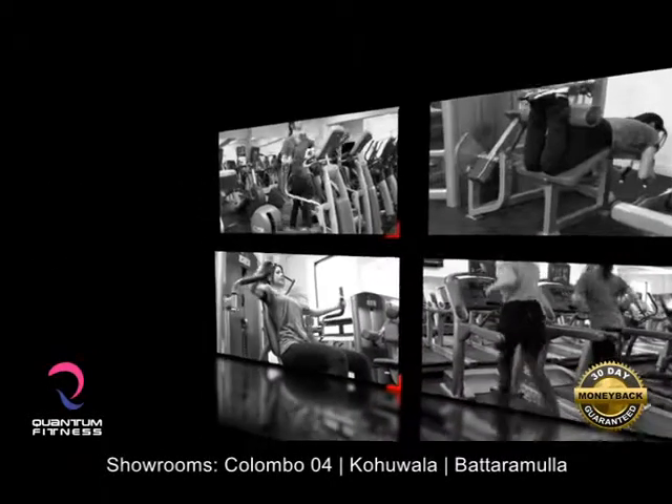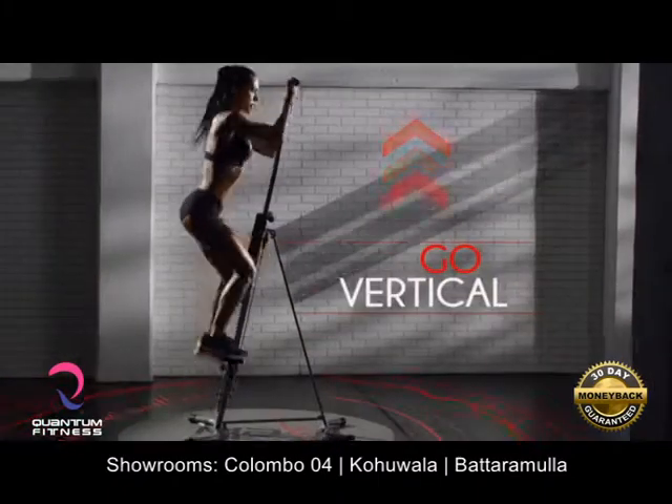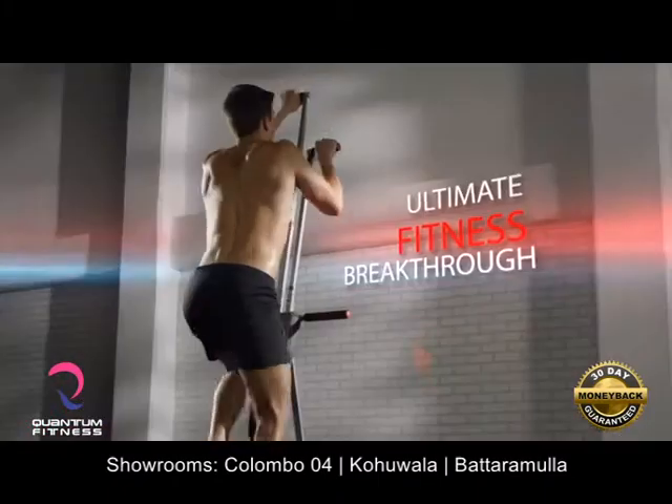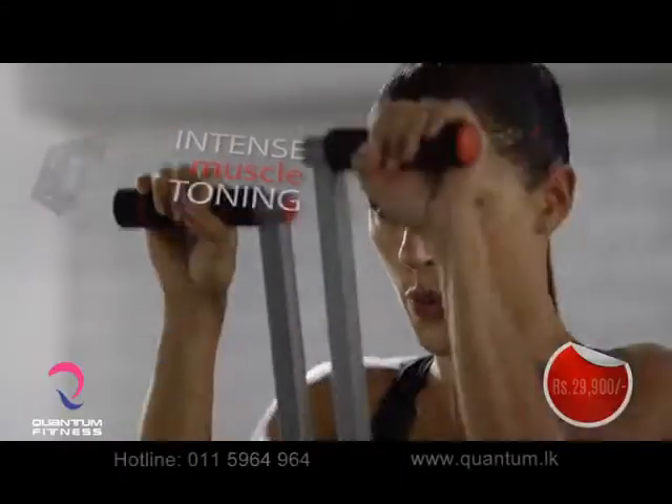If you're tired of doing hours of cardio with little to show for it, then it's time you go vertical with MaxiClimber — the ultimate fitness breakthrough for a calorie-burning, fat-blasting workout with intense muscle toning.